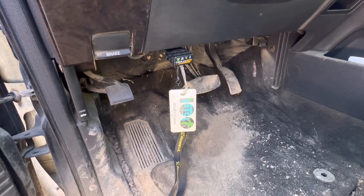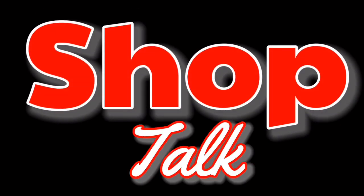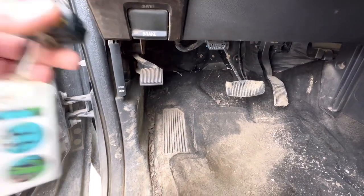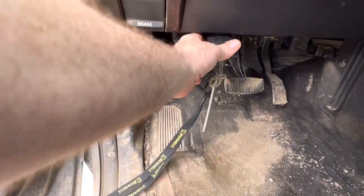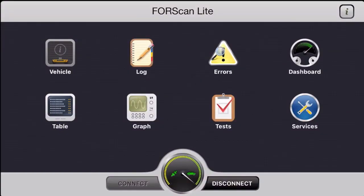Today in this shop we are looking at a 2015 6.7L diesel with a check engine light on. The customer complained about the check engine light and I'm going to be using Forscan Lite along with an iPhone and an OBD-Link MX Plus Bluetooth adapter today for diagnosis.